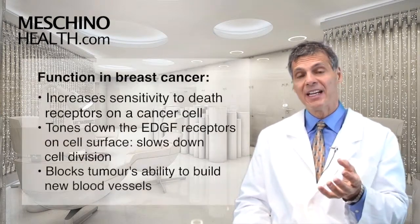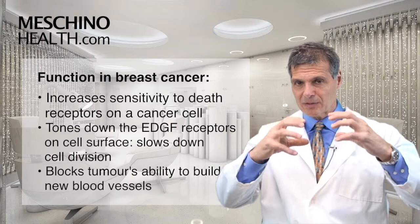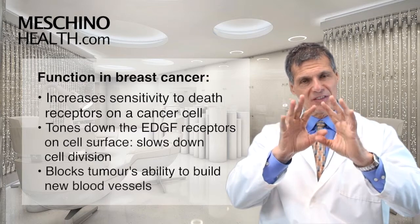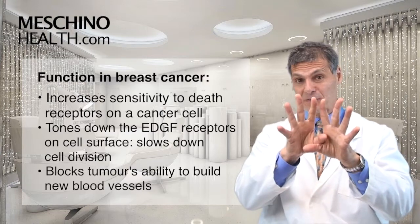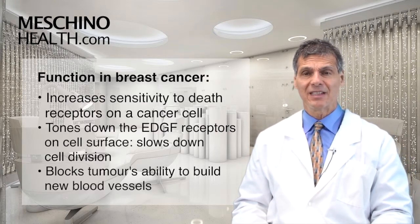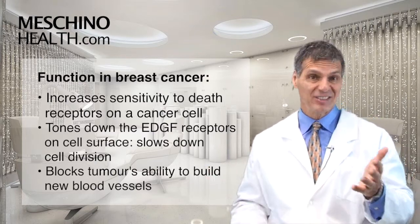Other forms of vitamin E don't do this. In breast cancer cells, it increases the sensitivity of what are called the death receptors, where immune cells can stimulate the death receptors on the cancer cell and the cancer cell will commit suicide more effectively. It also tones down epidermal growth factor receptors — 40% of women with breast cancer have too many of these receptors, which tell the cell to keep dividing. Vitamin E has been shown to silence those receptors, slowing down cell division and blocking the ability of tumors to get access to additional blood supply needed for metastasis.